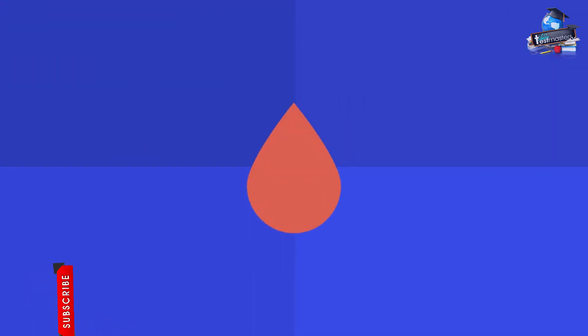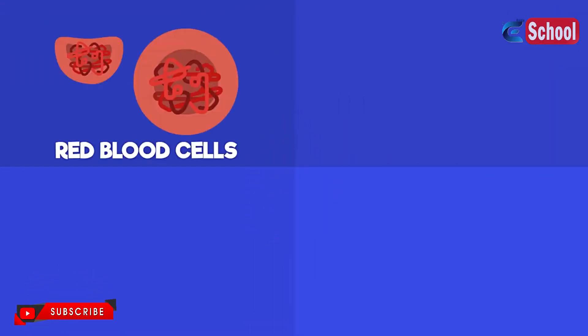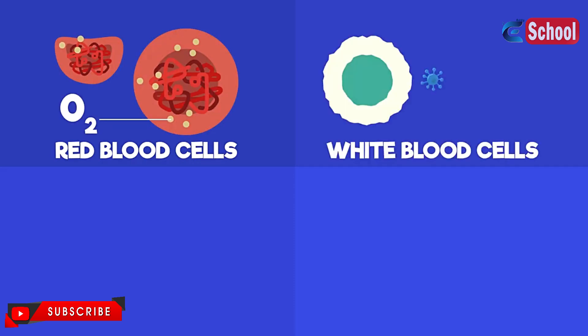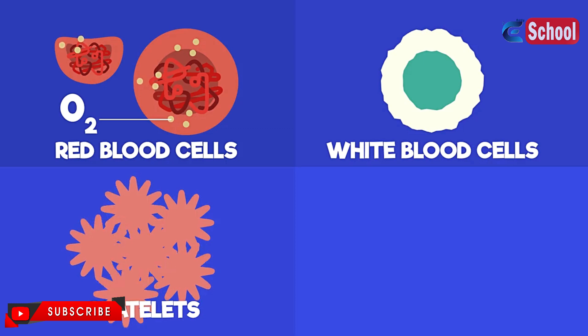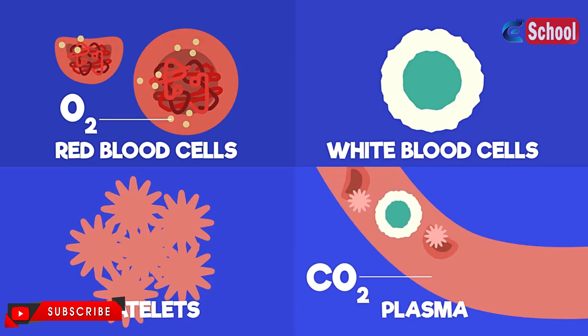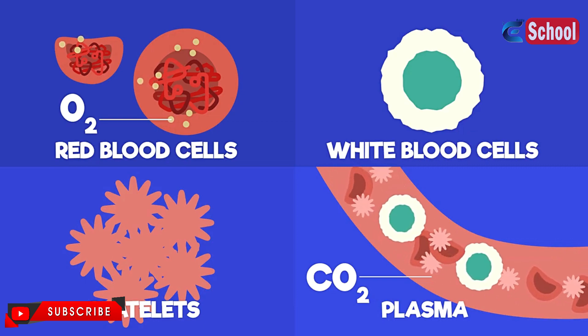Blood is extremely important. In brief, red blood cells carry oxygen, white blood cells fight contagious diseases, platelets aid clotting, and plasma transports carbon dioxide and ensures the blood keeps flowing when pumped by the heart.